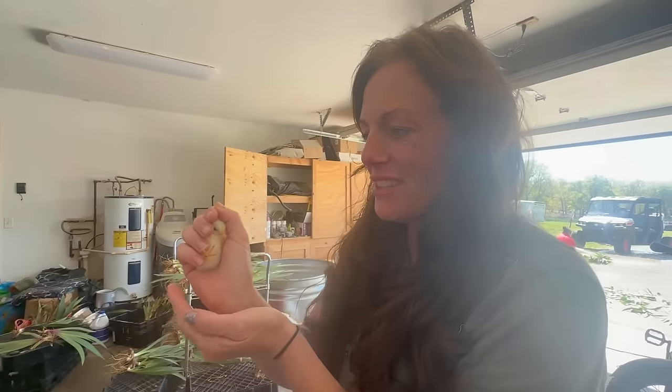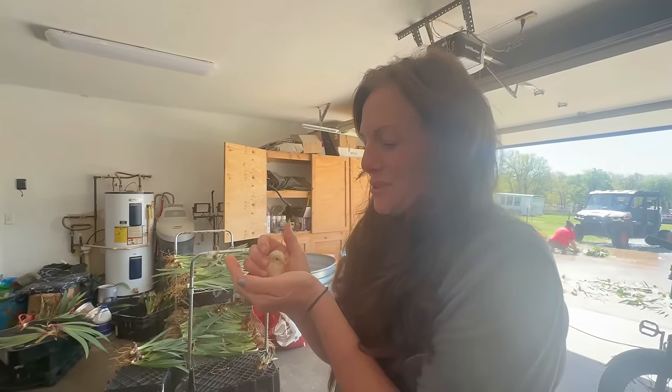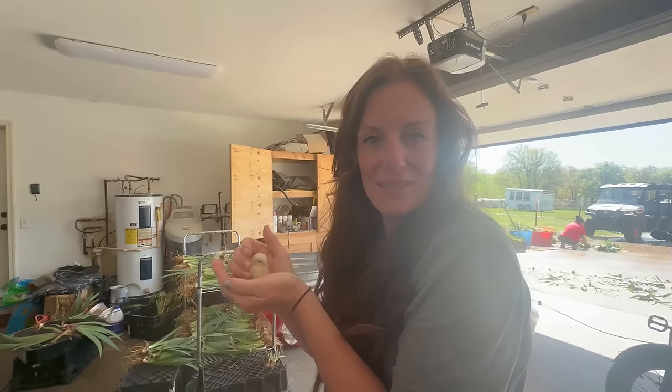We got something special to show you and we got something baking in a chicken oven. I'm going to show you what it is. Hopefully they turn out to be these. So I hope you enjoy getting to see the sweet babies today.